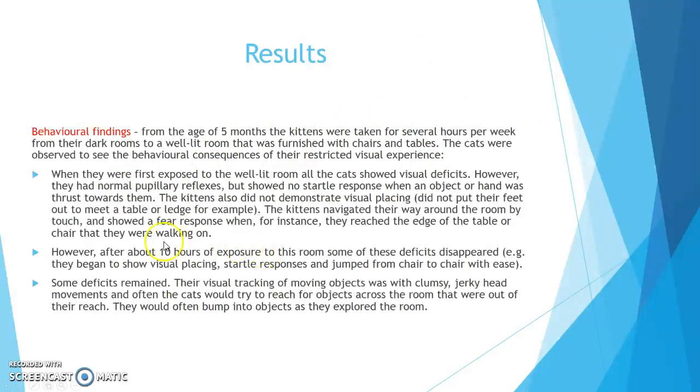Some deficits remained, however. Their visual tracking of moving objects was clumsy with jerky head movements, and often the cats would try to reach for objects across the room that were out of their reach. They would also often bump into objects as they explored the room.